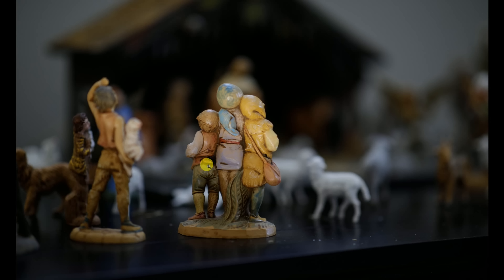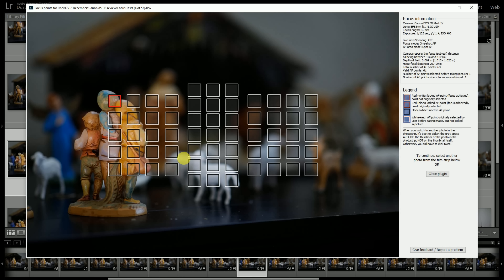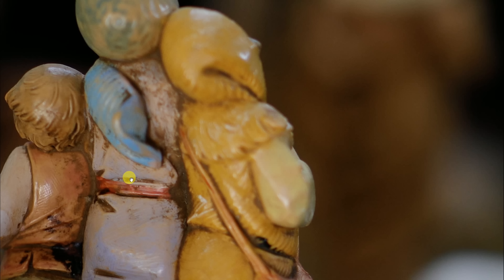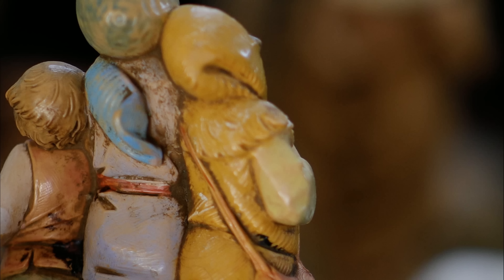Next, let's move to a more extreme position — a composition representing a rule-of-thirds shot, perhaps where an eye would be on your subject. Here's the first shot showing good focus, with the focus point up in that position. What we want to see above all is consistency.